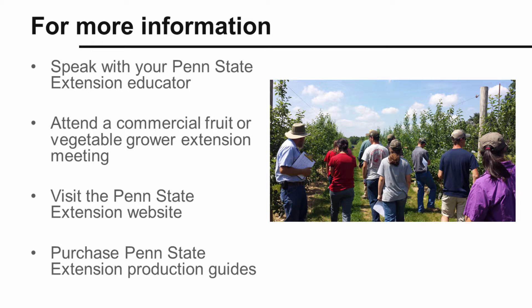For more information on integrated weed management and other topics related to fruit and vegetable production, you can contact your local Penn State Extension educator, attend a fruit or vegetable production event or course in your region, and find out more online at extension.psu.edu. Penn State Extension's vegetable, tree fruit, berry, and grape production guides are another source of detailed information on integrated weed management.